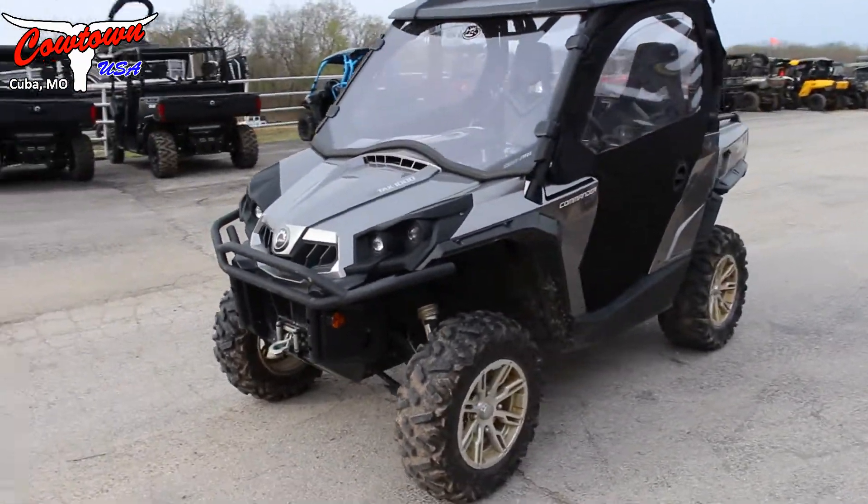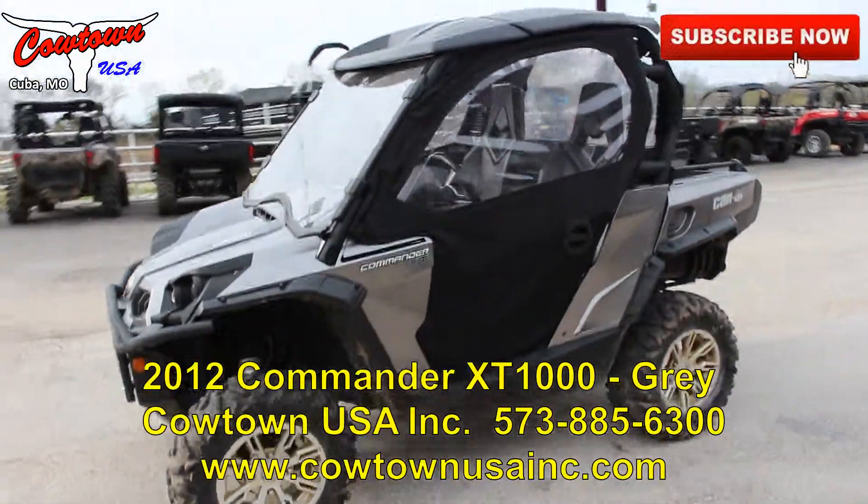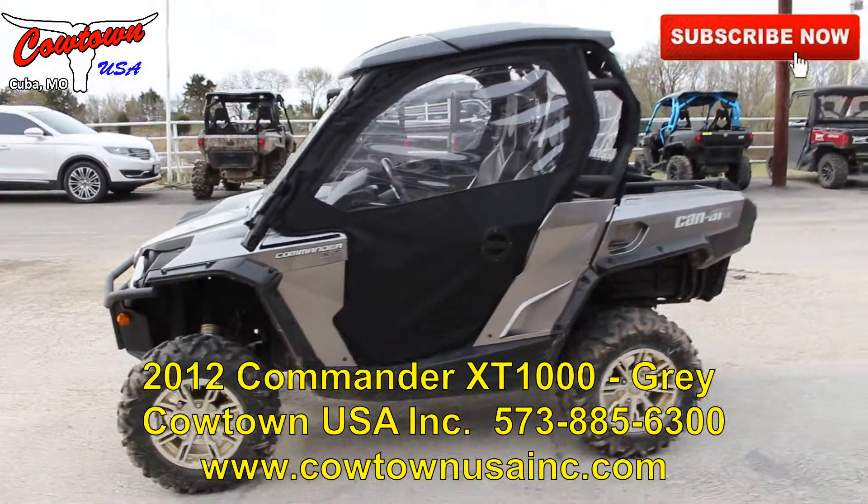It's got the good tires. You can find it here at Cowtown USA or go to our website at www.cowtownusa.com.